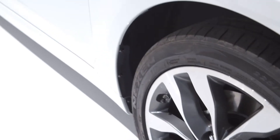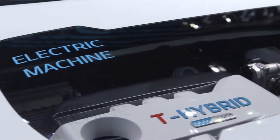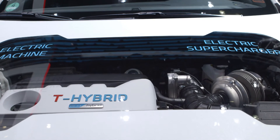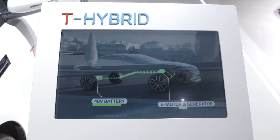In Paris, we are now showcasing the T-Hybrid technology. This 48-volt mild hybrid system has been mounted in a Kia Optima and is a unique combination of an electrical turbocharger and 48-volt technology. The customer will experience greater acceleration, spontaneous engine reaction, and at the same time, fuel consumption will be reduced.